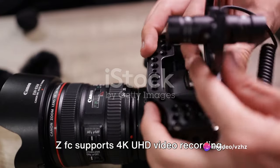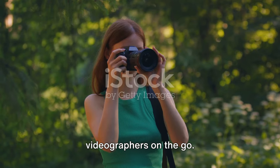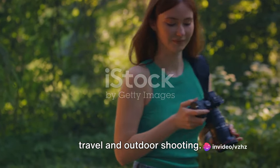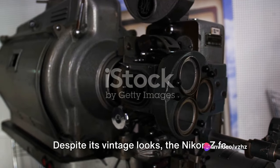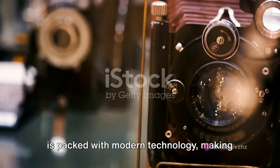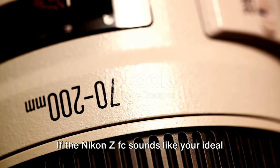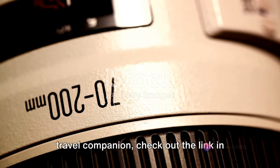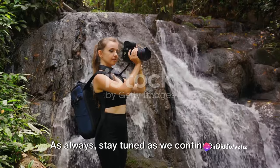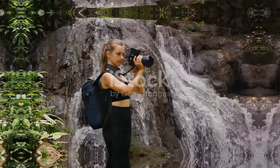The Nikon ZFC supports 4K UHD video recording, making it perfect for vloggers and videographers on the go. It also boasts a rugged build, which means it can withstand the rigors of travel and outdoor shooting. Despite its vintage looks, the Nikon ZFC is packed with modern technology, making it a strong contender for the perfect travel camera. Check out the link in the description to learn more.